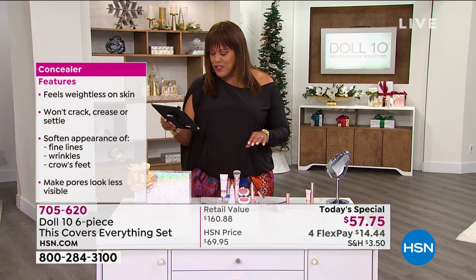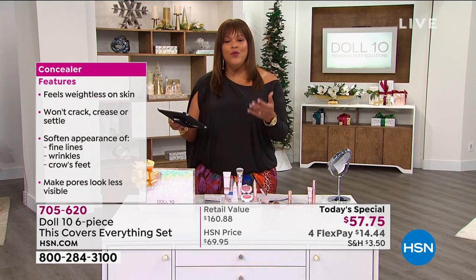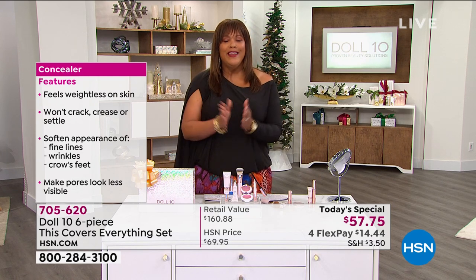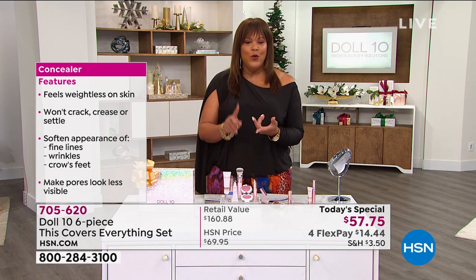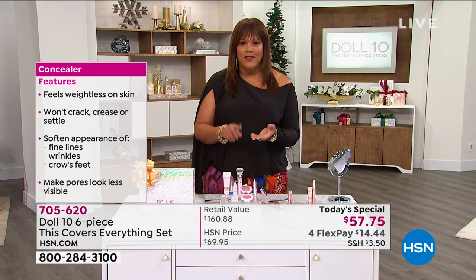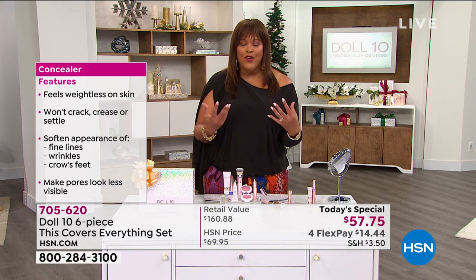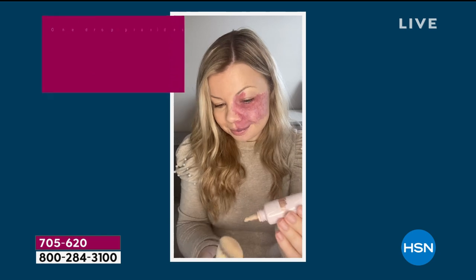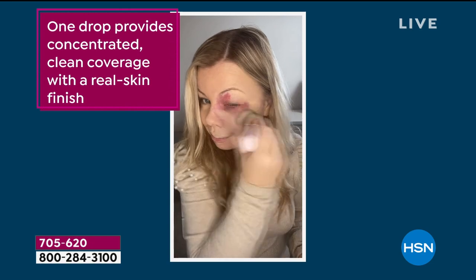Shout out to Christina Winterseller on Facebook — she said she has uneven skin tone. We can help you. If you have uneven skin tone, dark spots, red spots, birthmarks, age spots, or veins — it doesn't matter. This is going to give you that natural look like you have on no makeup. All the hosts participated as well, and we'll show you again in a minute.